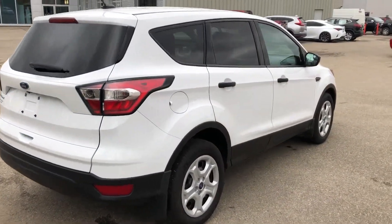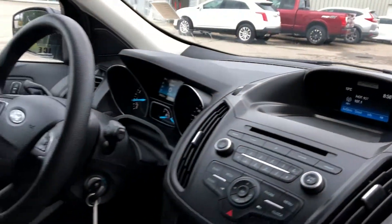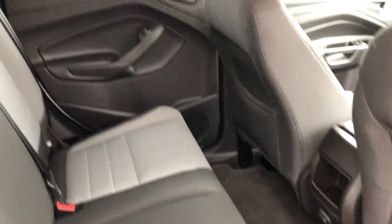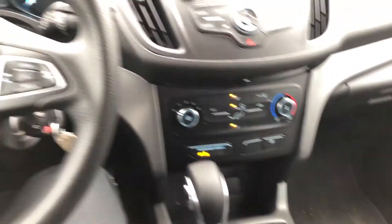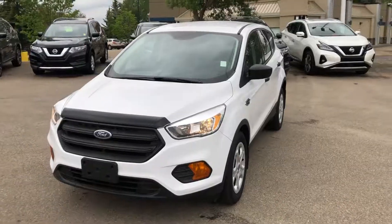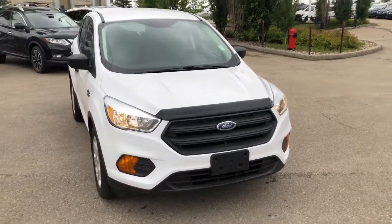Good tires on it. Getting into it, looks like a spaceship on the inside. Lots of legroom for passengers. Bluetooth, backup camera, steering wheel controls. There's just so much in this car, I can't show you guys all in one video.